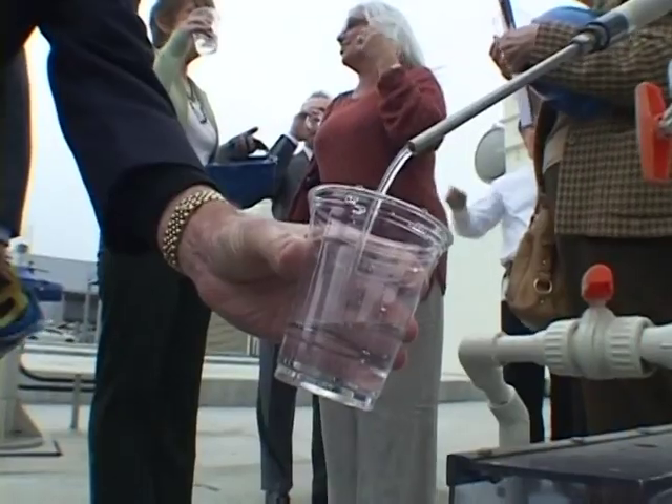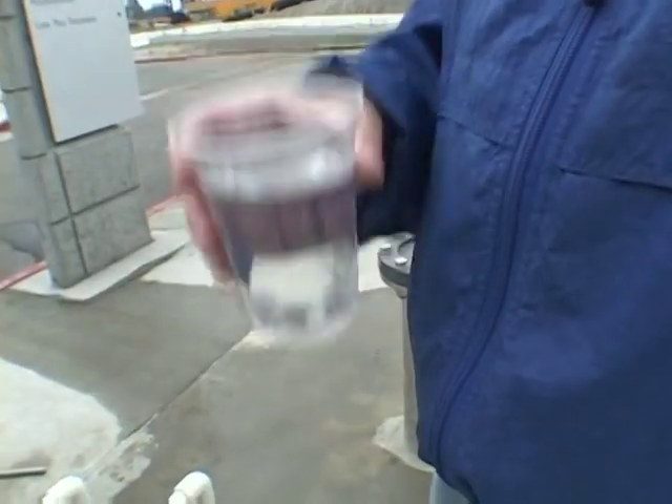We have to do this. We're running out of water. We've got to do this. For the time being, the water is pumped into underground aquifers, where it will stay for several months before joining the drinking water supply.